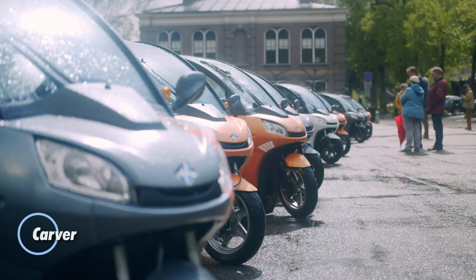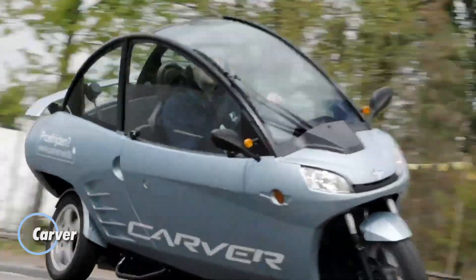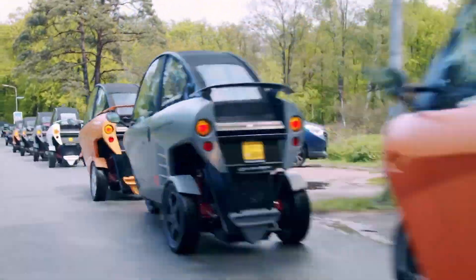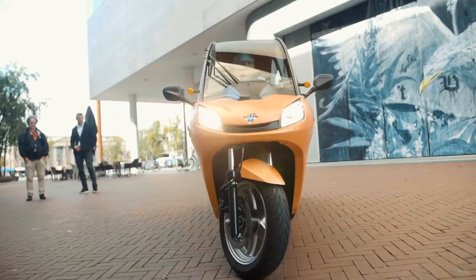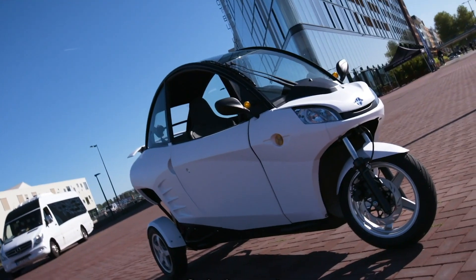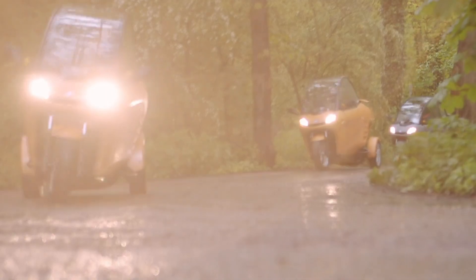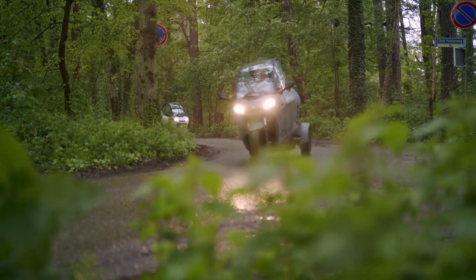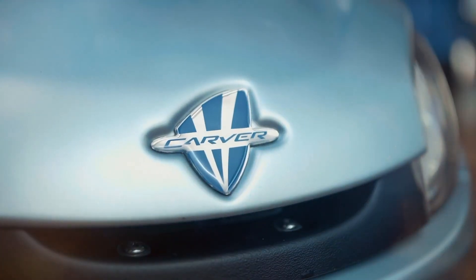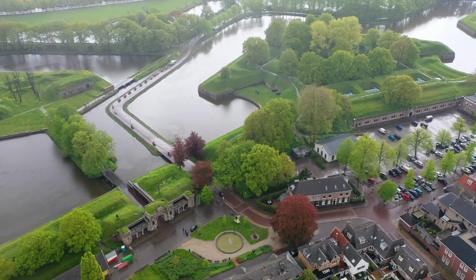The Carver redefines urban mobility with its innovative design and cutting-edge dynamic vehicle control system. This system ensures excellent stability in handling, making it nearly impossible to tip over and providing an agile, smooth ride through city streets. The Carver isn't just a mode of transportation — it's a new era of electric, sustainable travel that promises an exhilarating tilting experience, bringing joy to every journey.